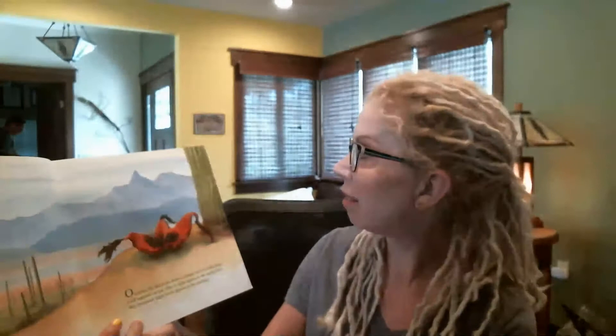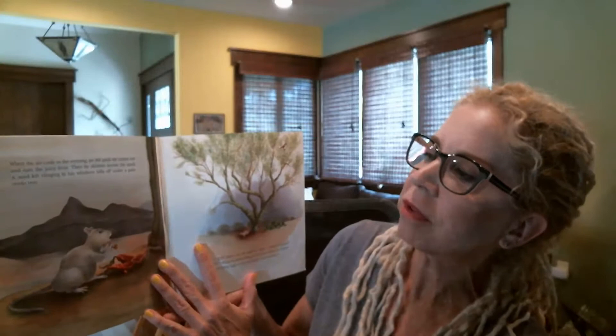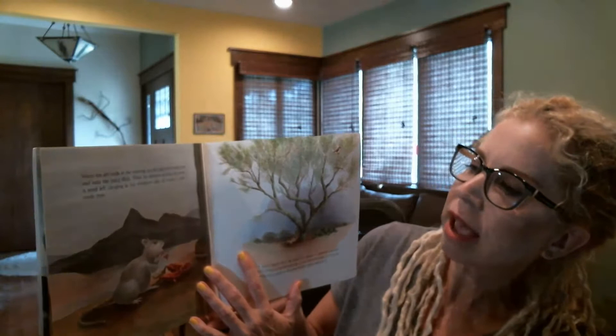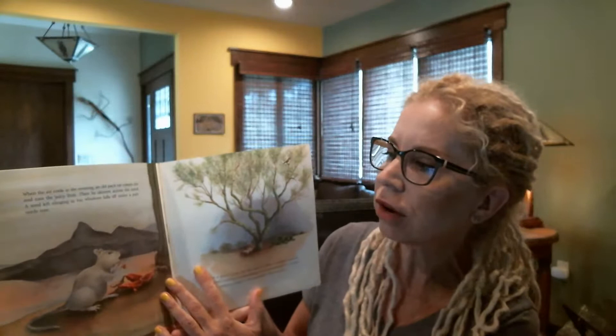On a hot, dry day in the desert, a bright red fruit falls from a tall saguaro cactus. Plop! It splits apart on the sandy floor. 2,000 black seeds glisten in the sunlight. When the air cools in the evening, an old pack rat comes out and eats the juicy fruit. He skitters across the sand. A seed left clinging to his whiskers falls off under a Palo Verde tree. Look at these illustrations — they're just amazing.